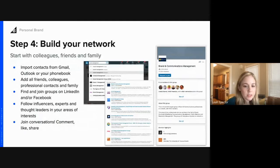For building your network: once you've set up your channels, bio, and photos, import your contacts. All social channels will prompt you to do this. Add friends, colleagues, professional contacts, and family if you want. Find and join groups on LinkedIn or Facebook relevant to your interests. Follow influencers, experts, and thought leaders — for example, searching 'brand management' on LinkedIn groups will bring up a list of relevant groups you can join. Once in the group, ask questions, comment on posts, and like and share so you're an active part of the conversation.